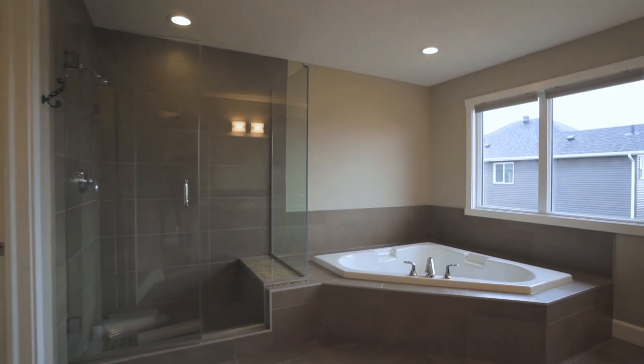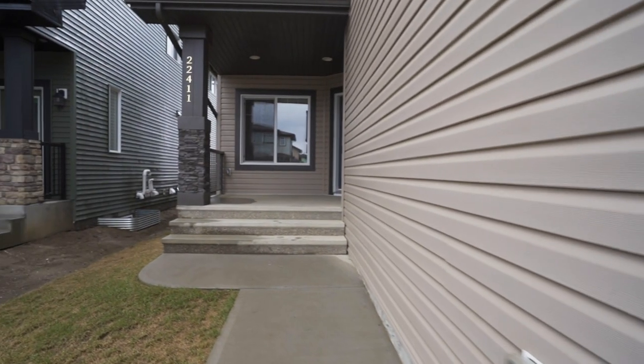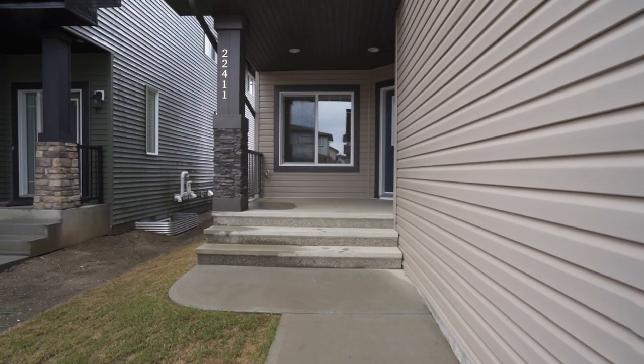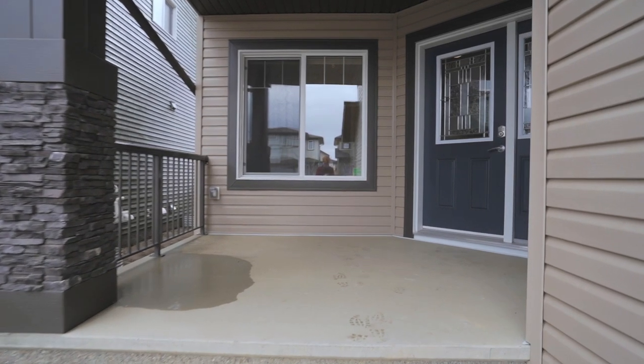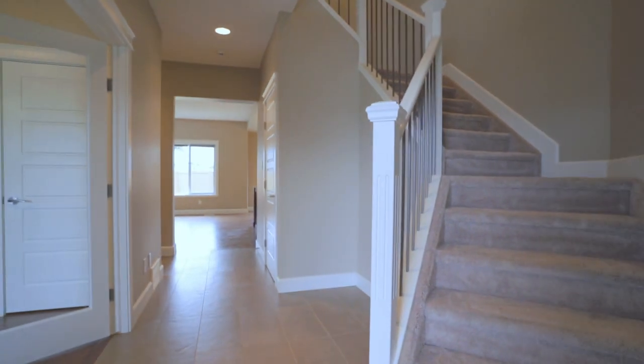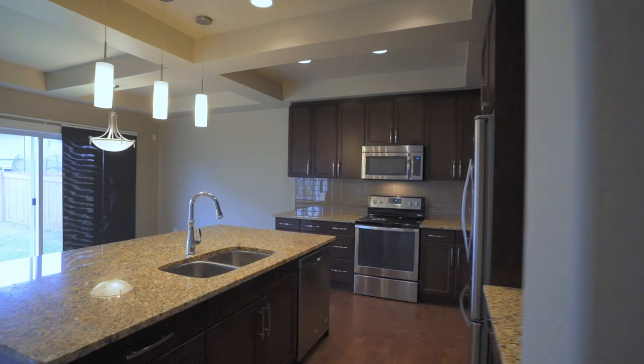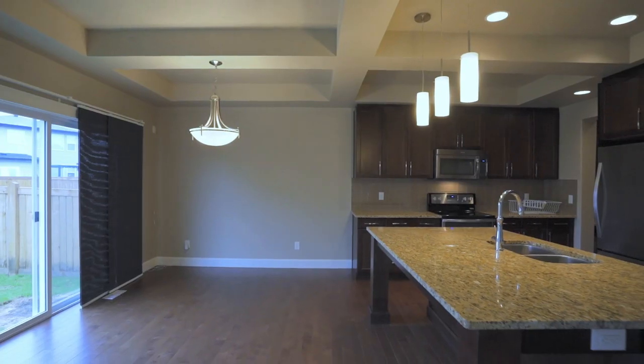The high-end finishes have beautiful detail. Walk up to this home and the size starts at the front porch — enough room to have a full patio furniture set or just about anything you choose. With 2,500 square feet above ground, this three-bedroom, two-and-a-half-bath luxury home is designed for your comfort.